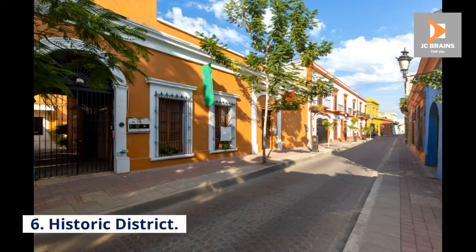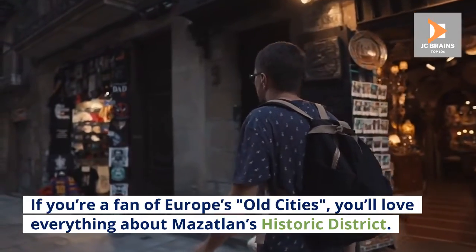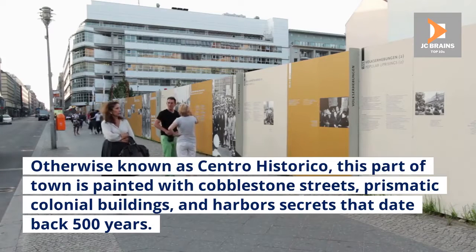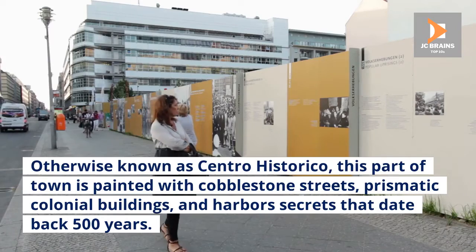Number 6: Historic District. If you're a fan of Europe's old cities, you'll love everything about Mazatlan's historic district. Otherwise known as Centro Historico, this part of town is painted with cobblestone streets, prismatic colonial buildings, and harbors secrets that date back 500 years.